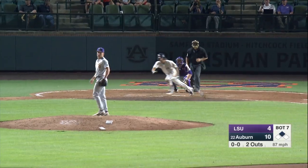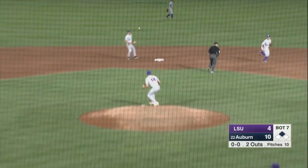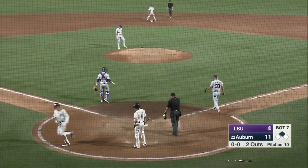Pitch from Wittmeyer, swing and a line drive, base hit center field. Here comes Venter around third, here comes the throw from center field, it's cut off. And the Tigers lead 11-4.